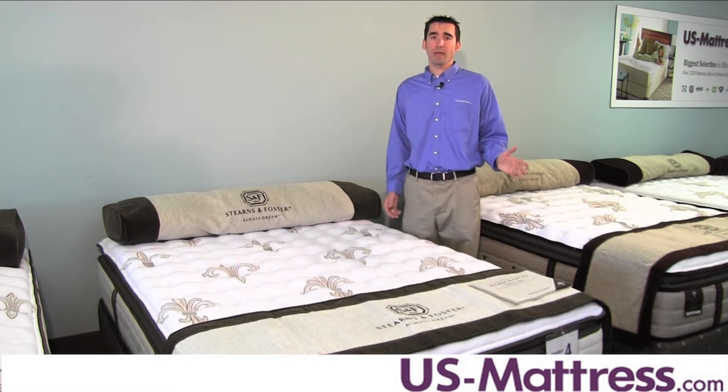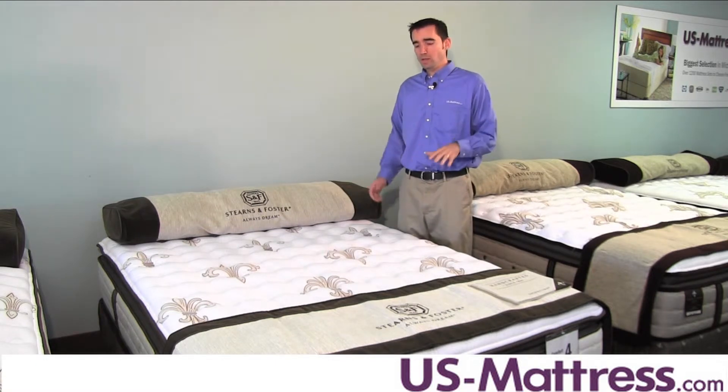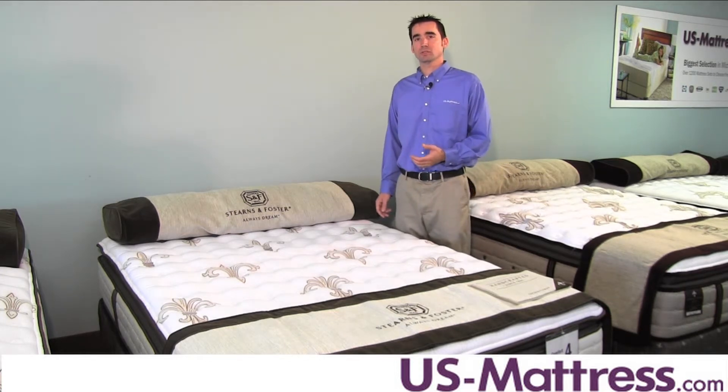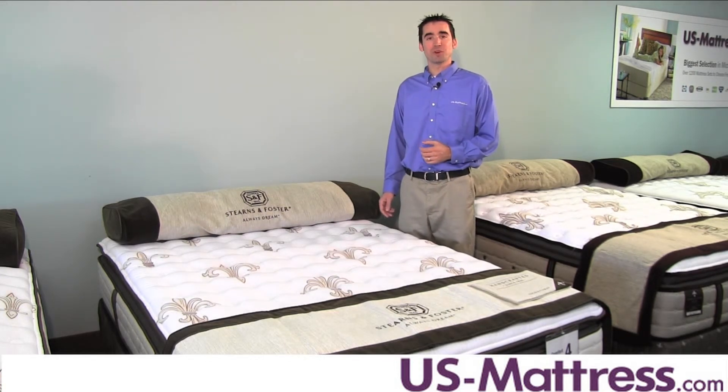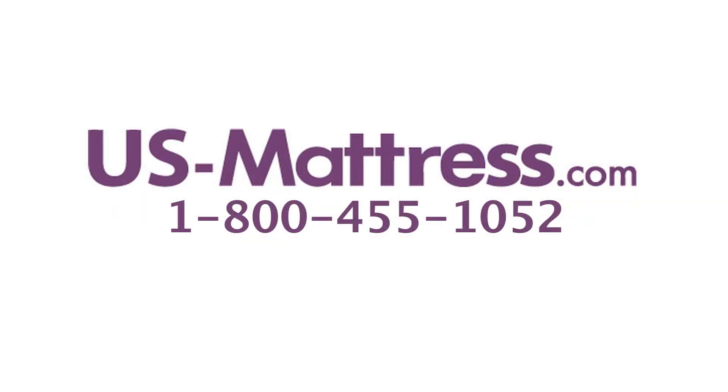Overall, if you're looking for a mattress that's going to deliver a nice blend of initial comfort as well as deep down support, and you want the look and feel of a pillow top, then I highly recommend the Stearns & Foster Signature Port Isabel Luxury Firm Euro Pillow Top. I hope you found this video helpful. If you have any questions, please feel free to leave us a comment or give us a call at 1-800-455-1052.